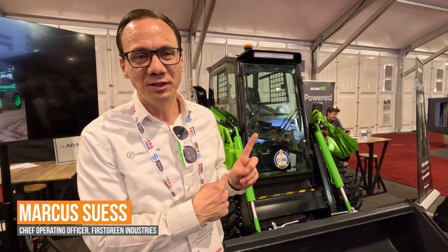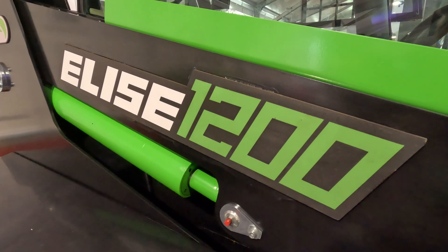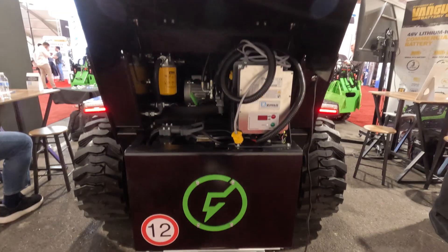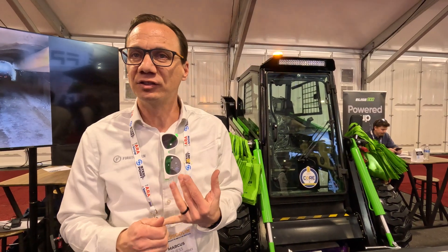Quick overview of the skid steer — this is the Elise 1200. It's got a 420 amp hour battery. We have different battery types: lithium or lead acid. It doesn't matter to us what goes in the machine; the machine recognizes it and it's going to do its work. A couple of the big features: obviously sustainable, but most importantly it can be used without emissions for the health and safety of the workers around.